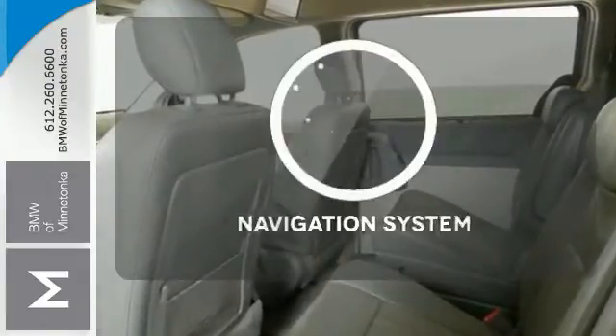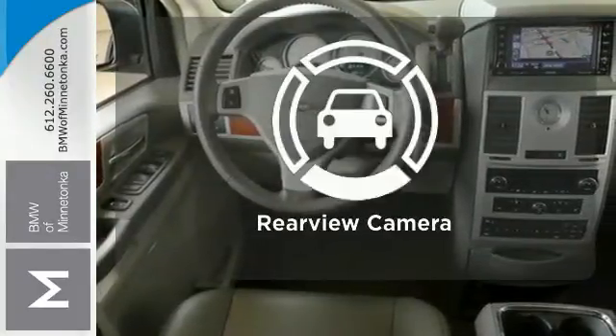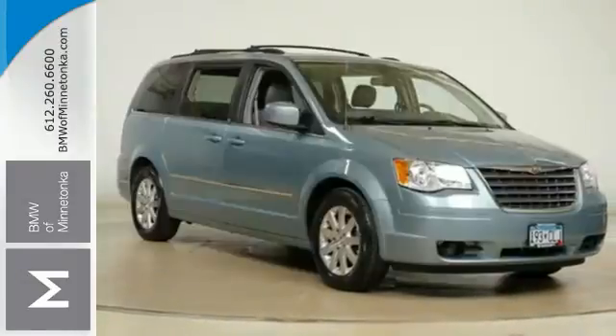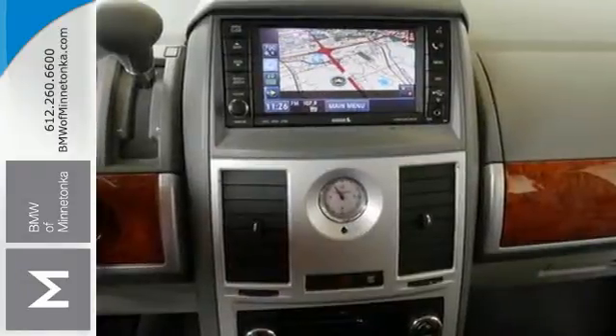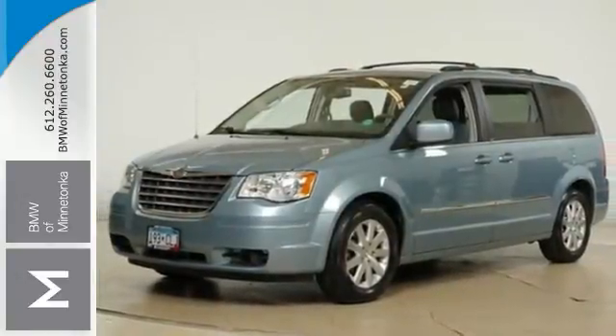Wrap yourself in the comfort of heated seats. Never feel lost again with the navigation system. See objects previously out of sight with a rear-view camera. For 2009, the Town & Country adds Chrysler's acclaimed stow-and-go seating. The best only gets better with Chrysler.